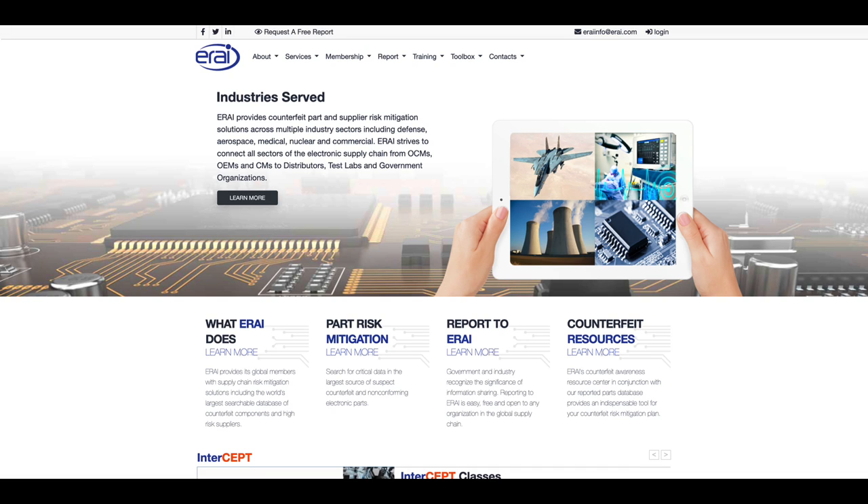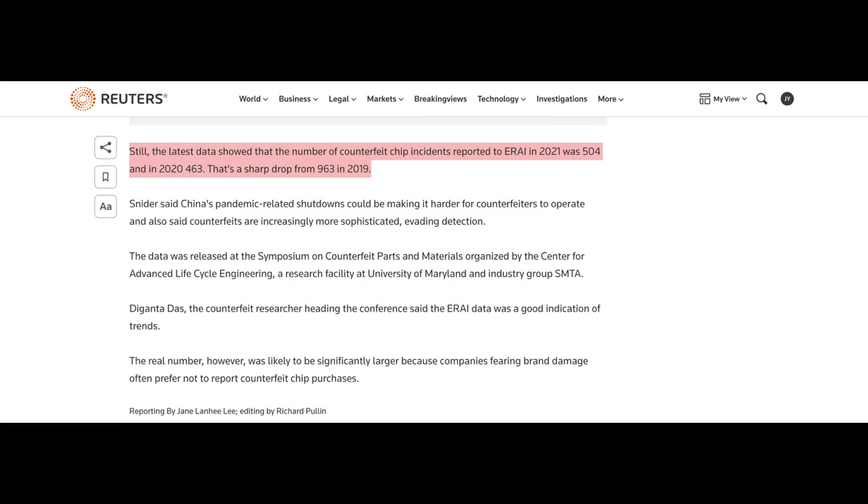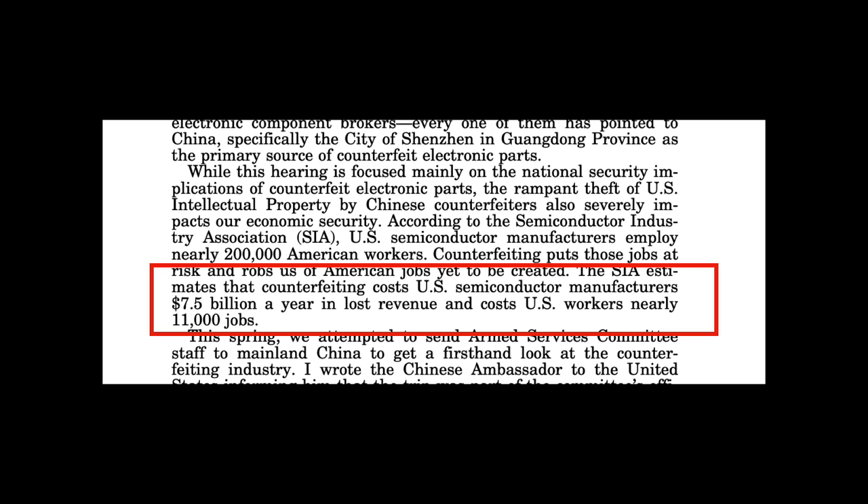An alternate data source is the Electronic Resellers Association International, a corporation that monitors incidents and issues reports. Their database tracks incidents reported to them by buyers. In 2022, they noted 504 reported semiconductor counterfeit cases in 2021, a sharp drop from 963 in 2019. In November 2011, a US congressional committee presented investigation findings on counterfeit electronic parts in the military supply chain, quoting a Semiconductor Industry Association estimate that counterfeiting costs the American semiconductor manufacturing industry over $7.5 billion a year in lost revenue and 11,000 jobs.